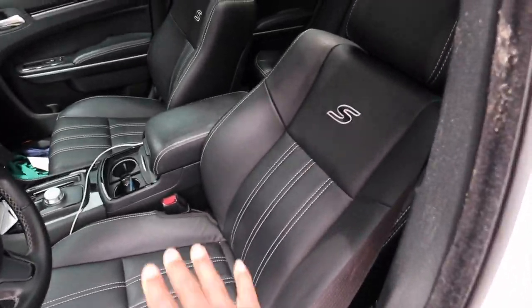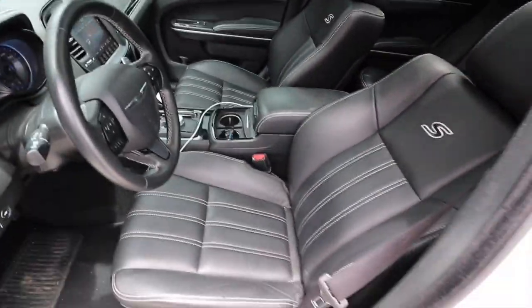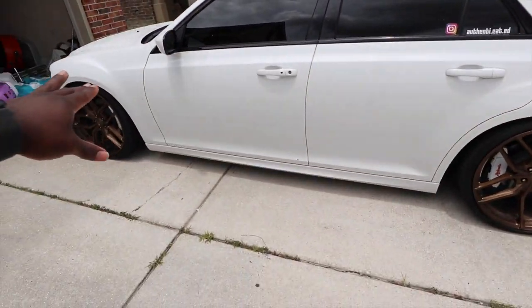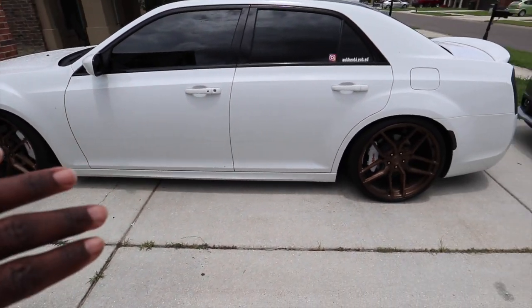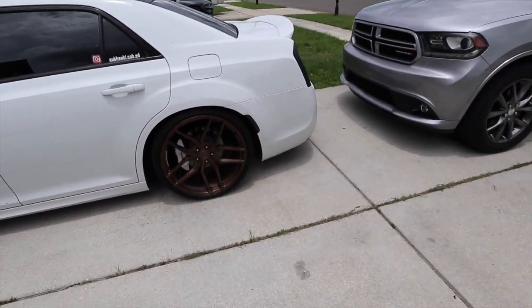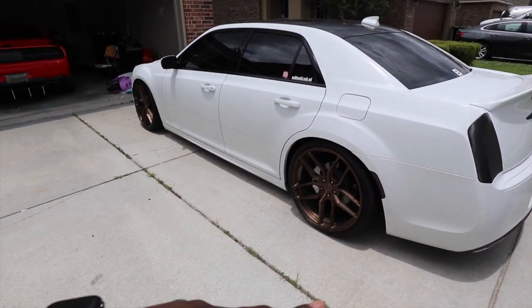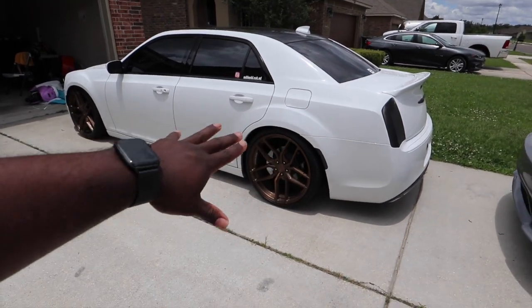Everything goes back to stock. I already got one appraisal and I'm about to go get the second appraisal, and maybe later on we're gonna go to CarMax just to get a third one so I can get the best price possible for this car. Make sure y'all follow the Instagram — Authenticated is the car page, Authentic Ben is the personal page. I'll see y'all when we get to the place.